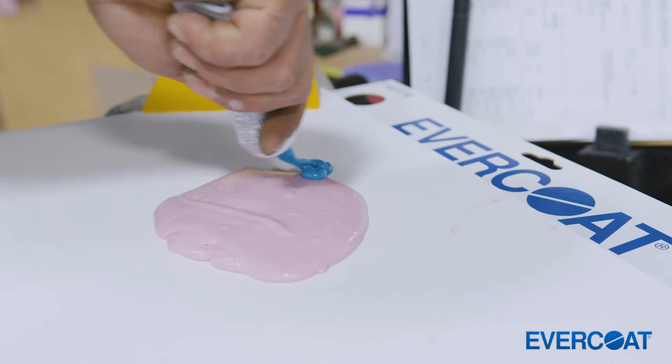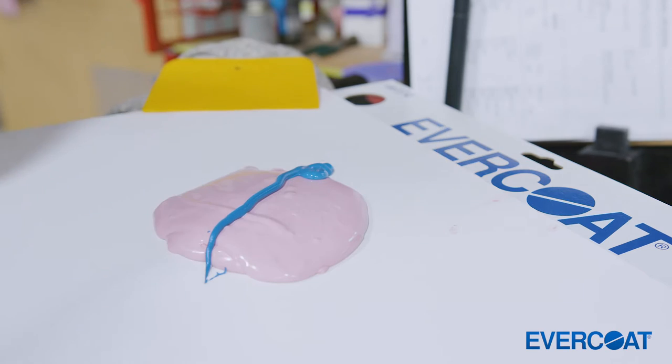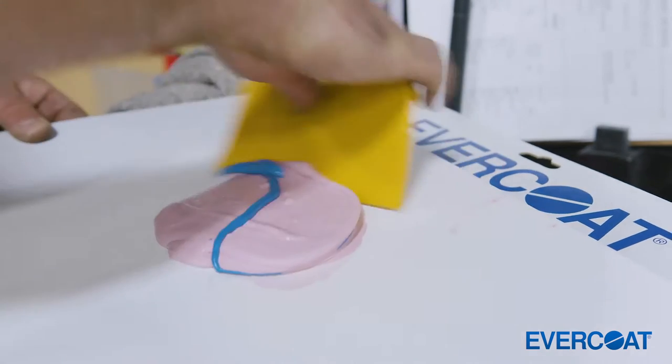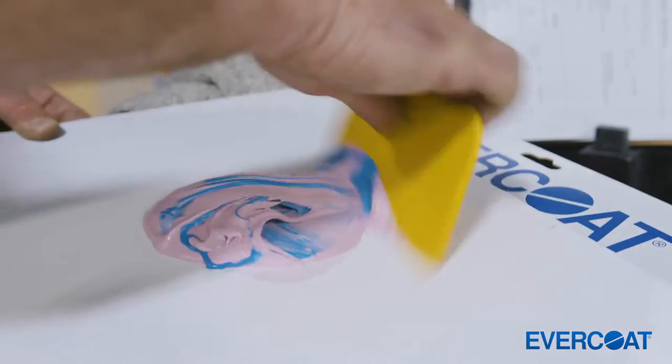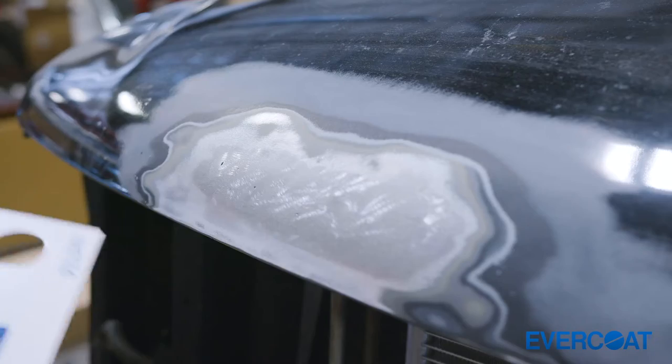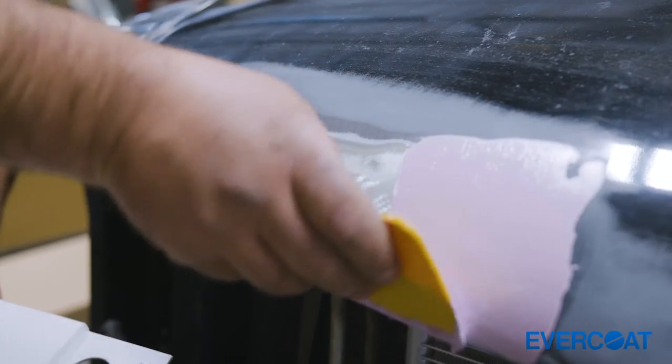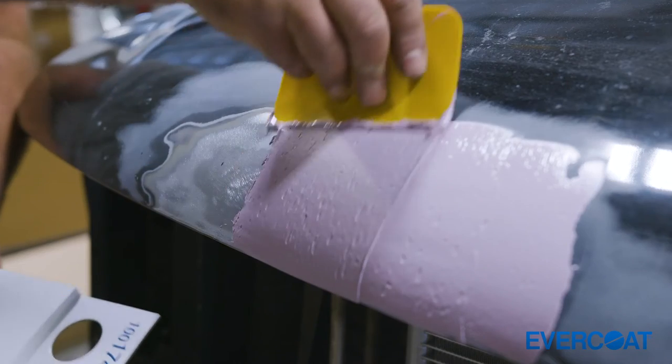I've been using Evercoat products since trade school days. We use the Optics product line exclusively. It gives us uniformity throughout the shop — we know what the guys are using, we know what it's on, we know what to expect from the product line and have had great luck with it.